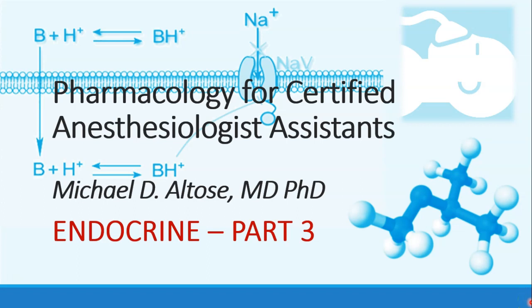Hi, this is Michael Altos, and we're continuing our discussion of endocrine drugs. This is recording part three.